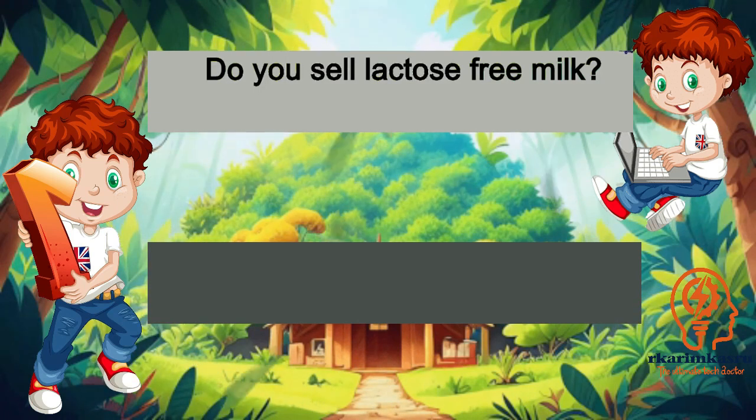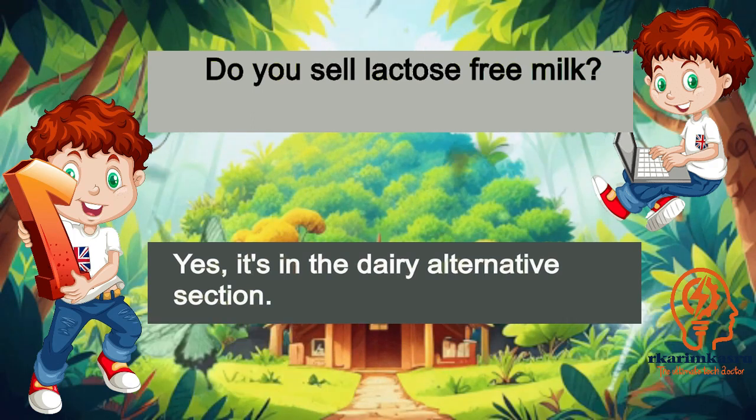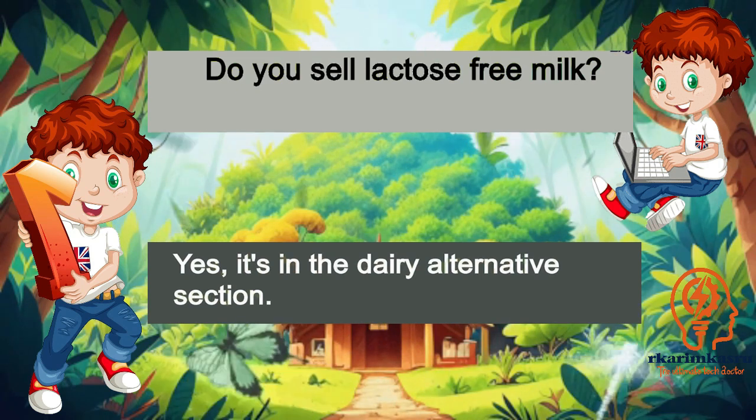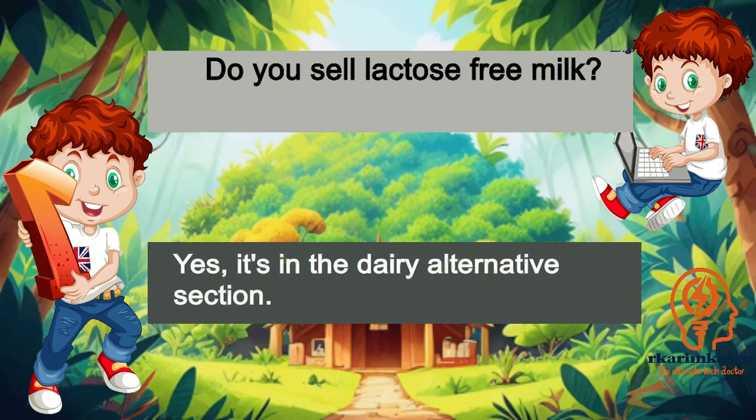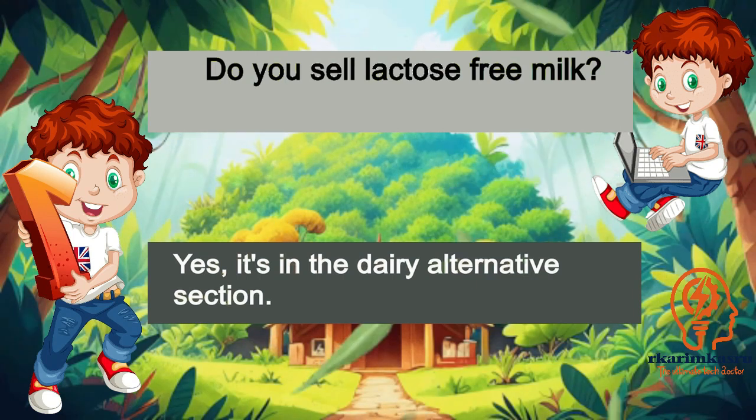Do you sell lactose-free milk? Yes, it's in the dairy alternatives section.